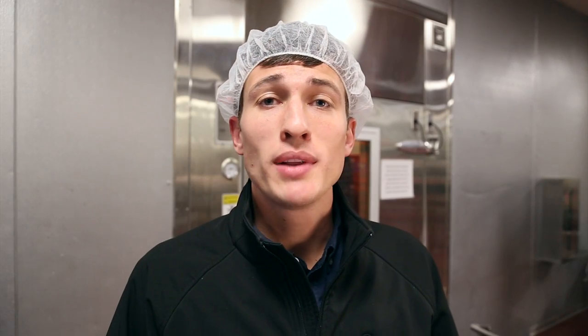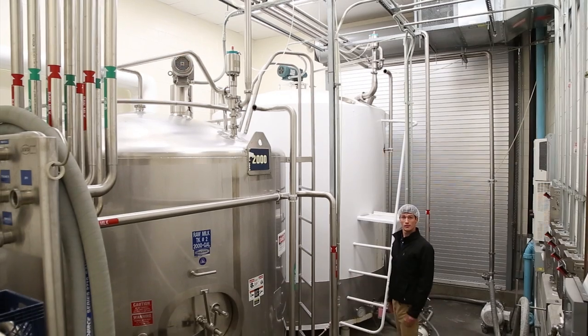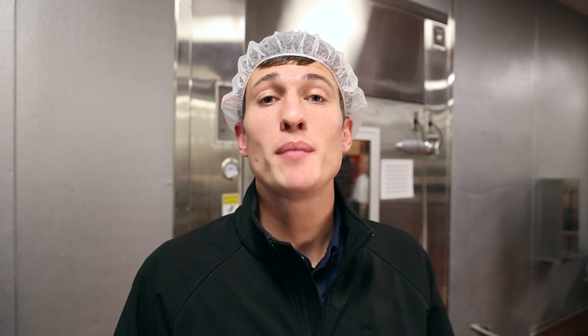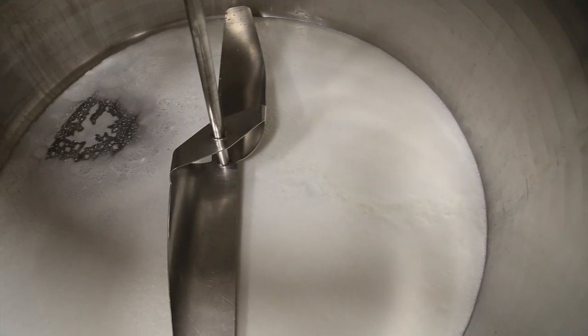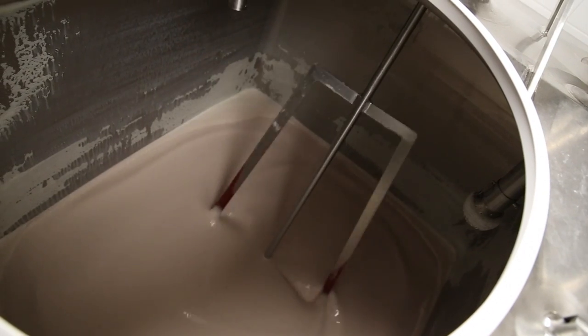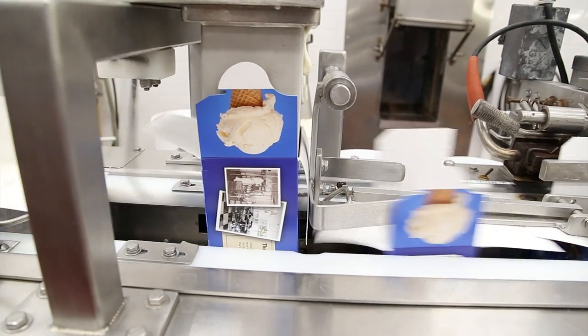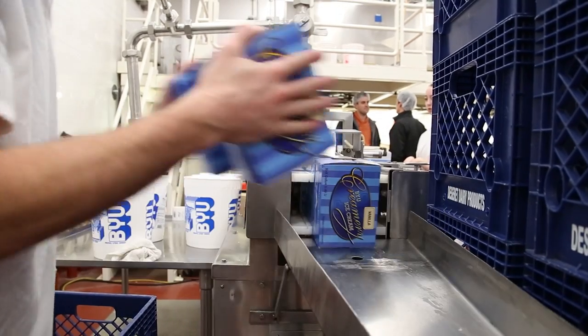The raw cream blend from Welfare Square is stored in tanks before final processing begins. First, the cream is pumped into mixers where powdered sweetener is added. Then the cream is heated up to 180 degrees to eliminate any bad stuff before it is sent to tanks where various flavors are added. Finally, the creamy goodness is squirted into containers and stored at 20 degrees below zero before being sent out to sweeten the world.